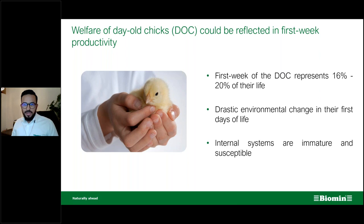We have a lot of attendees from Indonesia, where in some cases birds go from 28 days already to slaughter. These are very young birds — in Latin America we call them grillers — that have a pretty short lifespan. The problem with chicks is they go through a drastic environmental change in the first days of life.